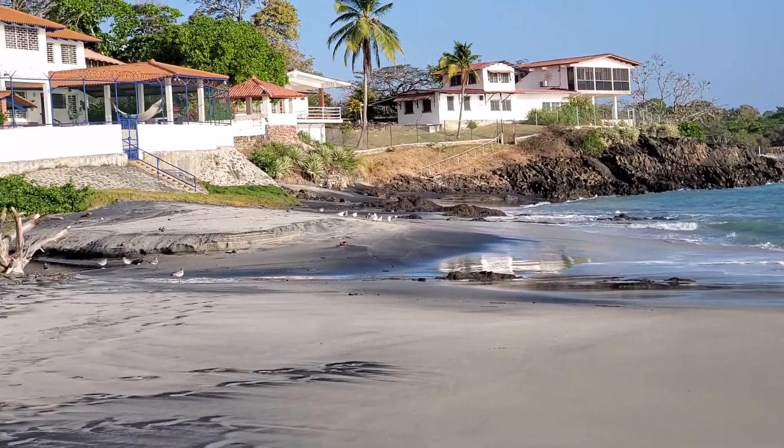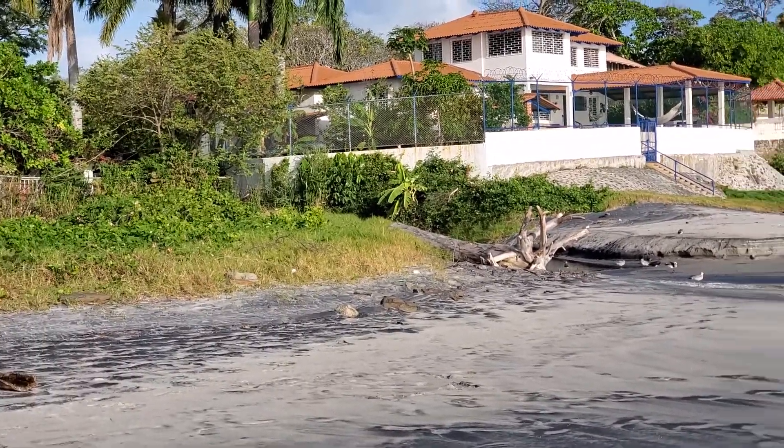A lot of these houses and stuff are for sale, so I'm sure they cost a lot of money.